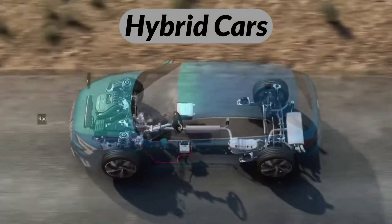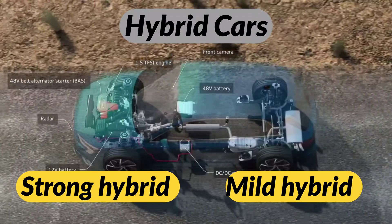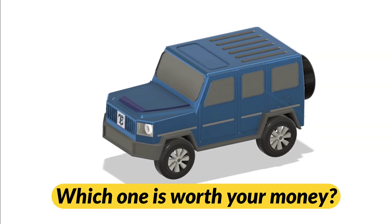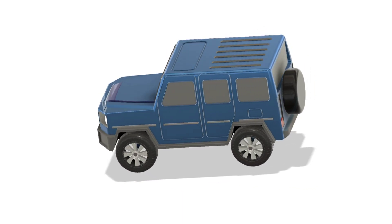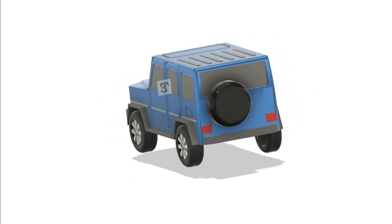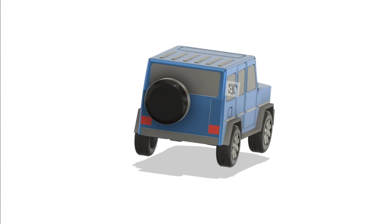You've heard about hybrid cars — some are strong, some are mild. But what do those words actually mean? And more importantly, which one is smarter, more efficient, and worth your money? In this video, let's break down the real engineering difference between strong hybrids and mild hybrids, using animations and real-world examples. Let's go!